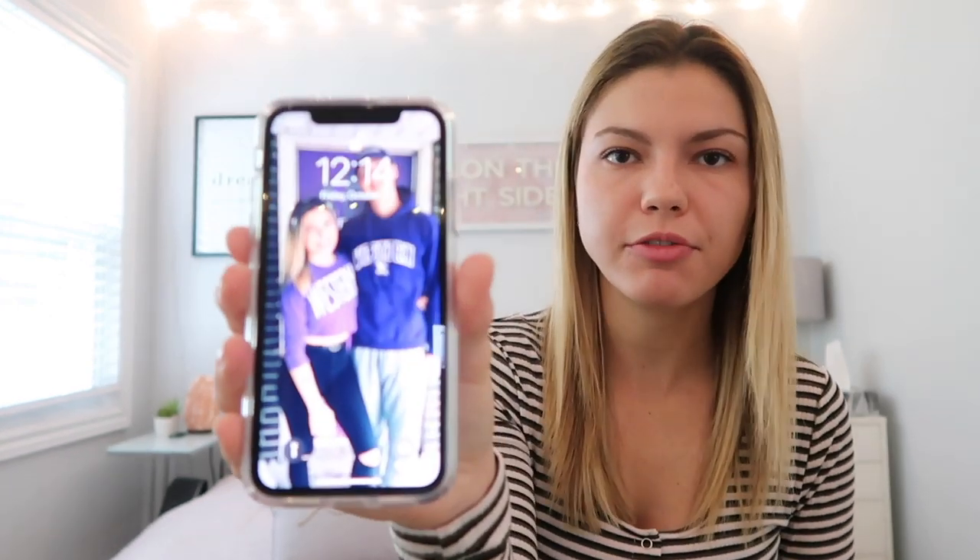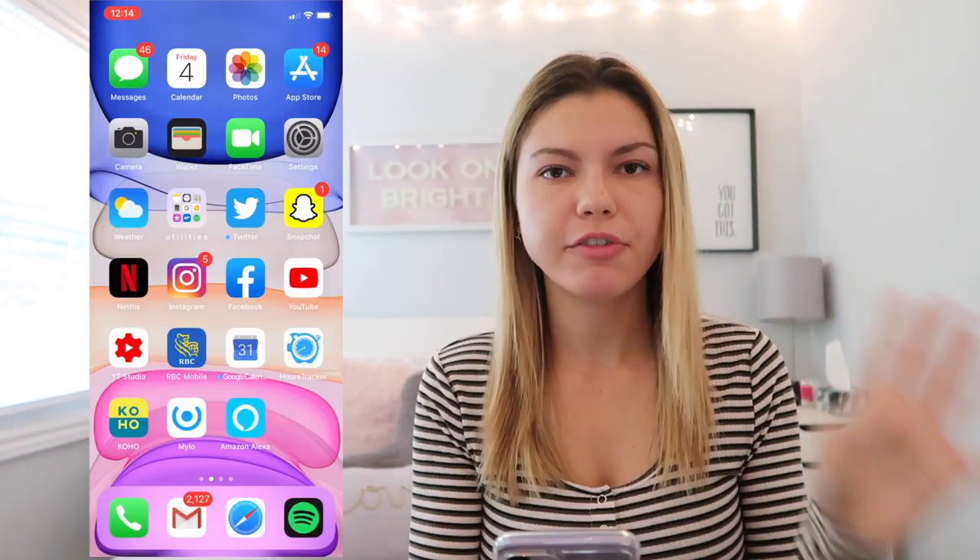My lock screen is just a picture of my boyfriend and I on our university's homecoming day. I love that your picture takes up the whole screen now — it's so cool. It just unlocks on my face and I swipe up.